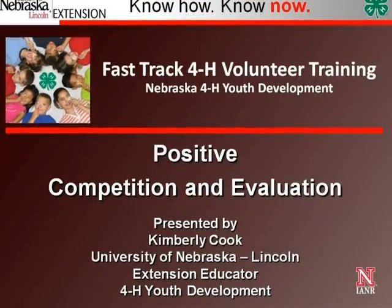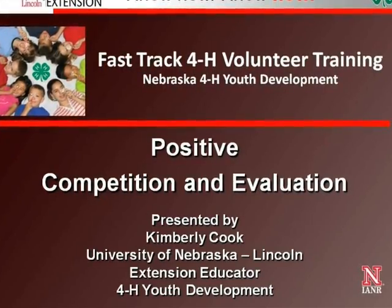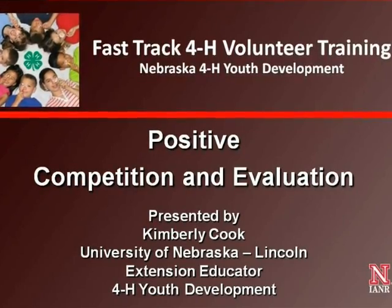Welcome to the Fast Track 4-H Volunteer Training on Positive Competition and Evaluation. The main focus of 4-H is helping youth learn by gaining leadership, citizenship, and life skills.